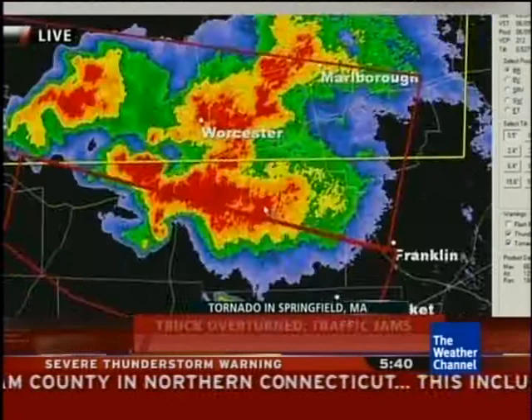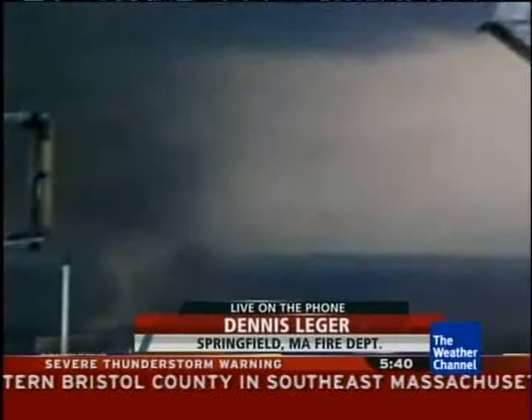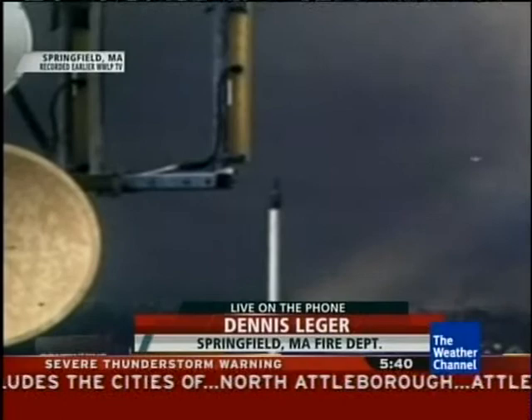That storm still going came through Springfield earlier. I want to talk to Dennis Flesher — he is with the Springfield Fire Department. What can you tell us about the damage you've seen there? There are thousands of trees down, hundreds of houses affected. One building, the whole top floor has gone off it. I actually eyewitnessed the funnel cloud come right through the center of the city. So there's a lot of damage here.